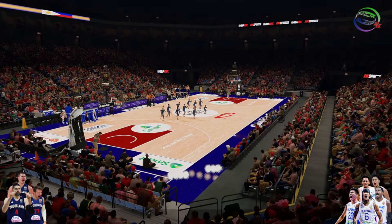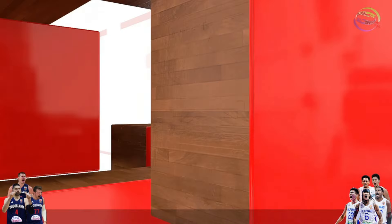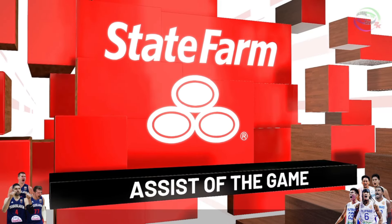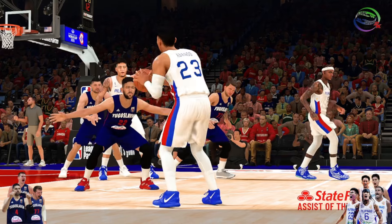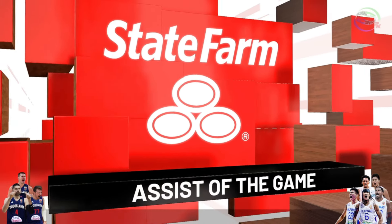And a moment now as we take a look at our State Farm assist of the game. You have to love his unselfishness and ability to make those around him better. Clearly he's the guy that stirs the drink for them — and that's how he does it, with his dynamite passing skills.